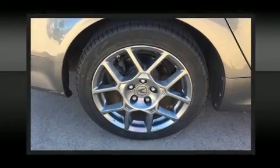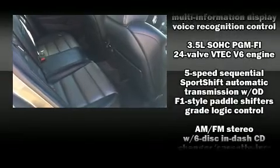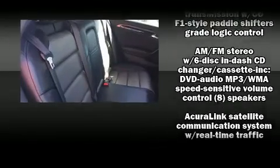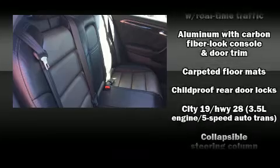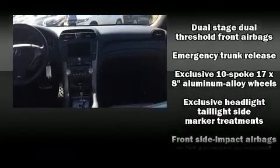With high-intensity discharge headlights illuminating your path, you'll always appreciate maximum visibility. A premium sound system drives eight speakers, providing you and your passengers a sensational audio experience.